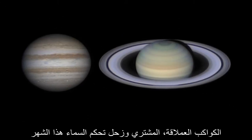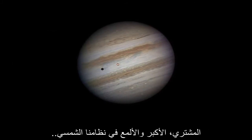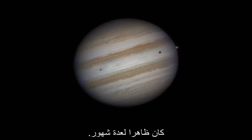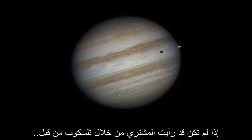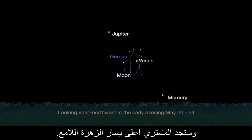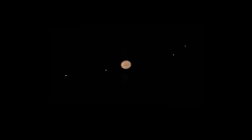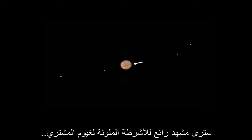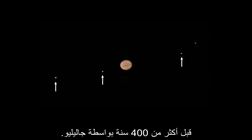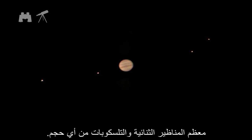The giant planets Jupiter and Saturn rule the sky this month. Jupiter, the largest and brightest of our solar system's planets, has been visible for many months. If you haven't looked at Jupiter through a telescope, you're in for a real treat. Look west-northwest and you'll find Jupiter to the upper left of bright Venus. The moon passes from right to left below the two from May 20th through the 24th. You'll get great views of Jupiter's colorful cloud bands and its four largest moons, discovered over 400 years ago by Galileo. You can see both the cloud bands and the moons using most binoculars and telescopes of any size.